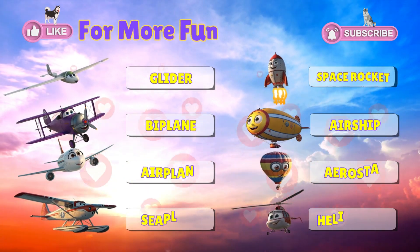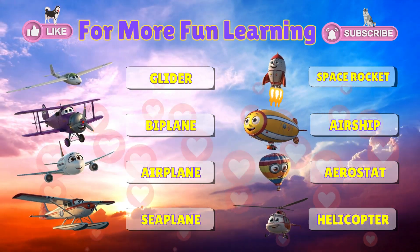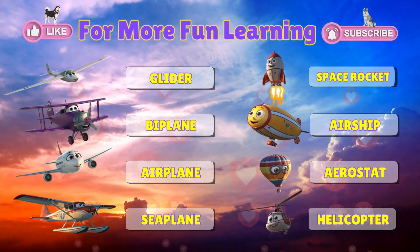Thanks for watching! Keep looking up at the sky, and who knows? Maybe you'll see one of these flying vehicles. Like, share, and subscribe for more fun learning!